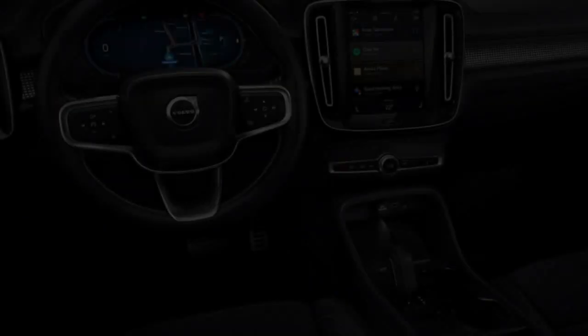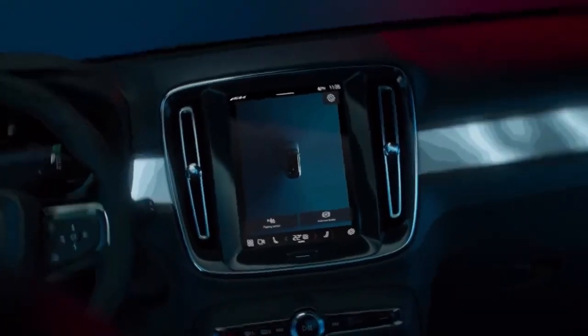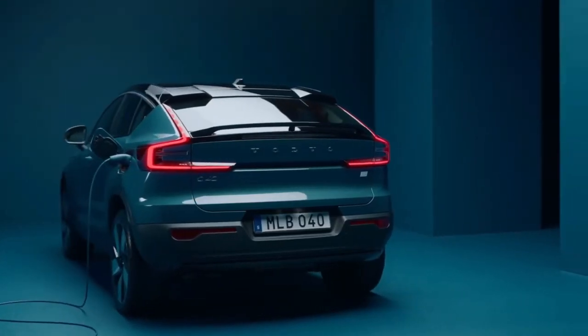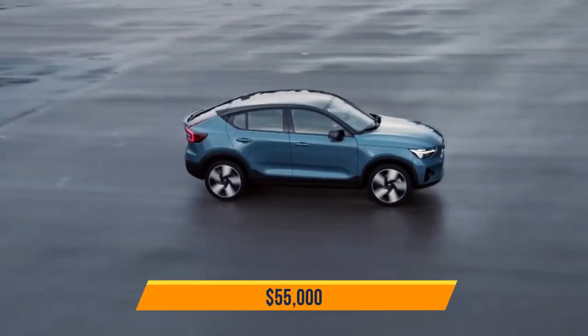The sleek interior has backlit trim panels on the dashboard and a Google Android-based infotainment system. The touchscreen provides driving assistance through Google Assistant and offers standard adaptive cruise control, lane assist, parking assist, and an emergency braking system. The price of the Volvo C40 Recharge is estimated at $55,000.